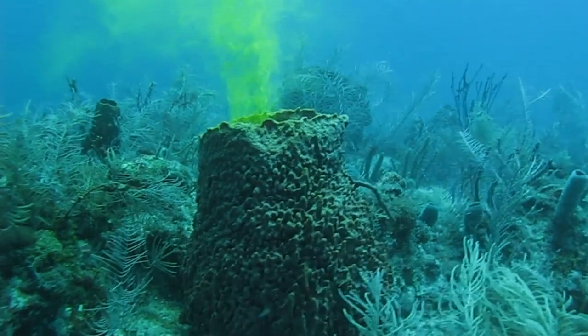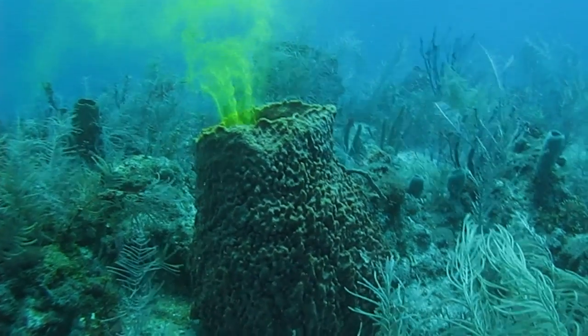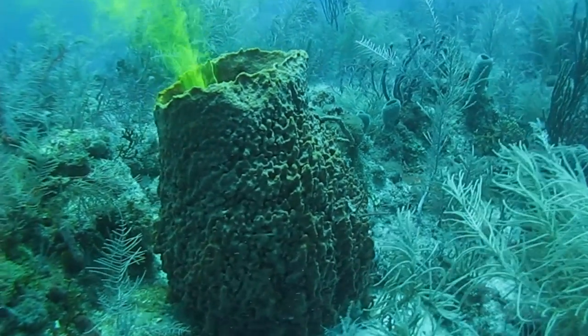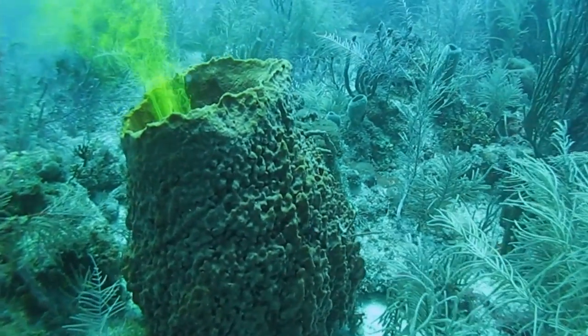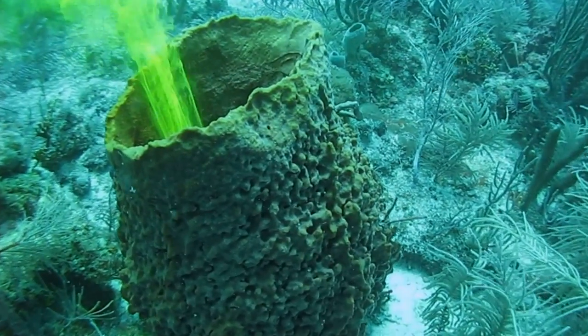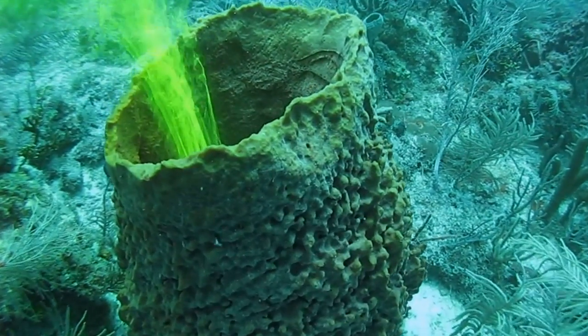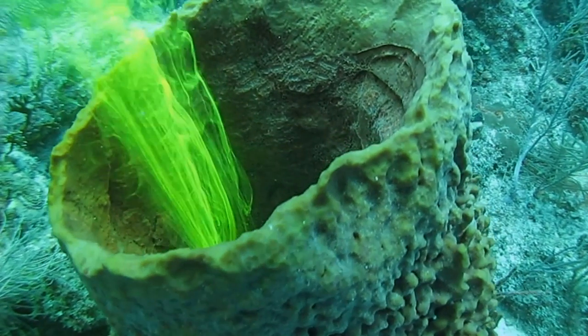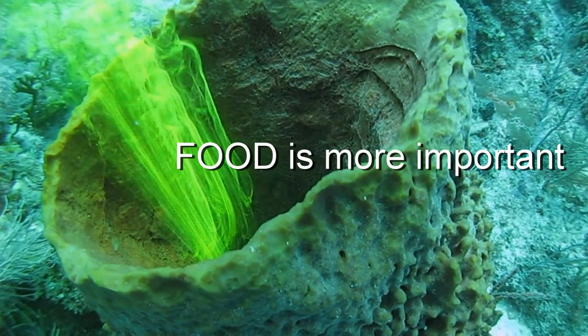And this is where the science starts, because one group of researchers a few years ago measured the growth of sponges at two depths on the same reef. In deep water where there were more food particles, they observed that the sponges were larger and grew faster than sponges in shallow water. They concluded that food is the more important thing controlling sponge abundance on the reef.